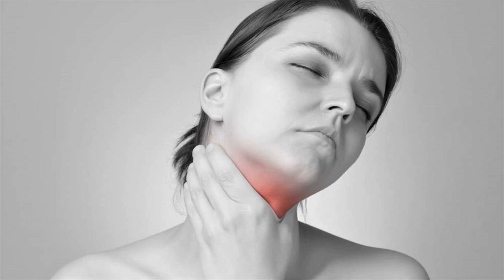The thyroid gland is a small, butterfly-shaped gland in the front of your neck. It makes thyroid hormones upon receiving a signal from the thyroid-stimulating hormone, TSH. When blood levels of TSH rise, the thyroid gland uses iodine to make thyroid hormones.